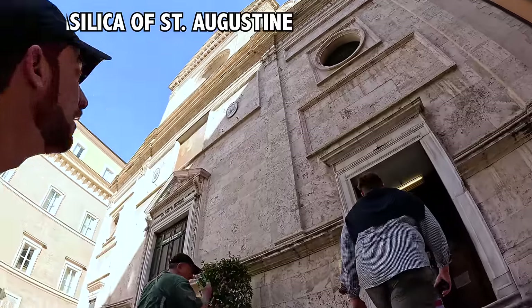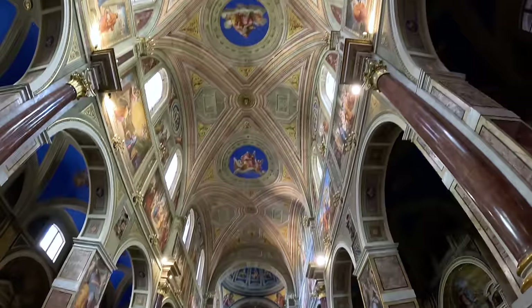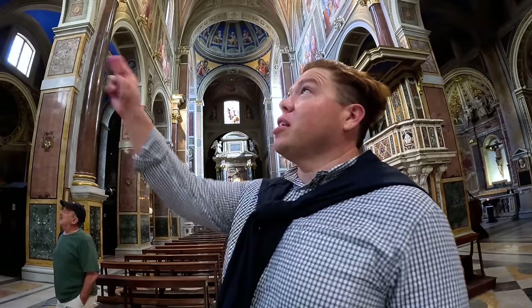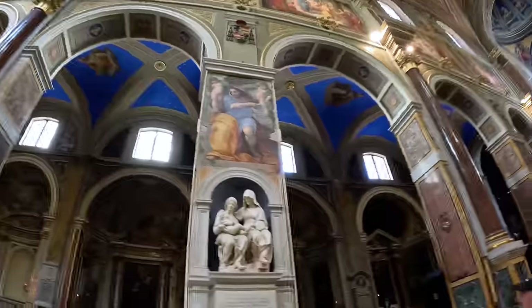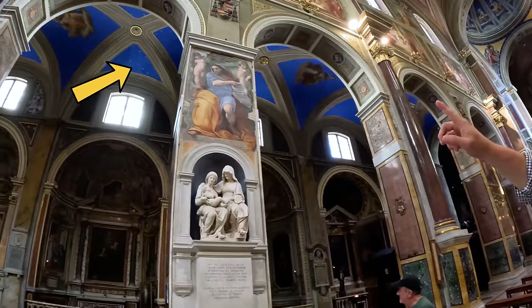We're heading into a church now. Wow, this church is beautiful. One of the cool things about this church is you can come in and see some really great art — masterpieces. Like, this is by the Renaissance genius Raphael. It's the prophet Isaiah — a Jewish prophet. He did these frescoes, and then you also get a glimpse of what the Sistine Chapel ceiling looked like before Michelangelo. If you see that blue ceiling, that's what the Sistine Chapel used to look like before Michelangelo got a hold of it.